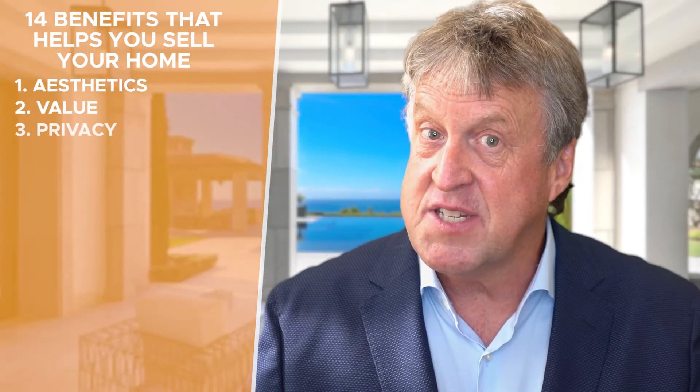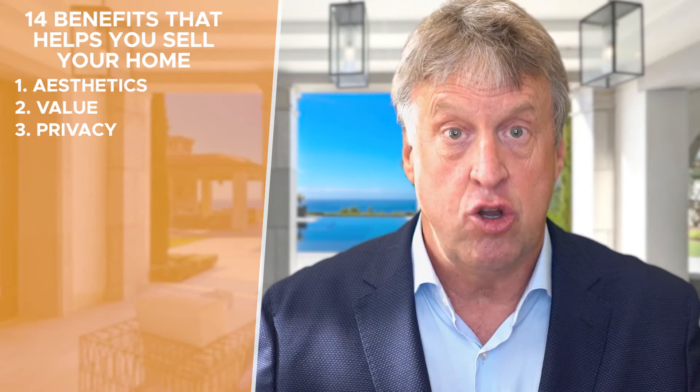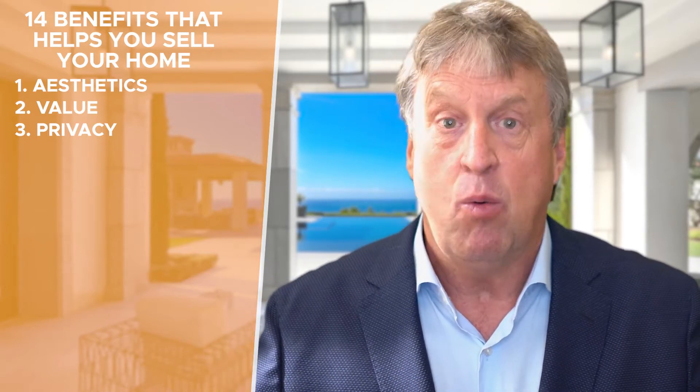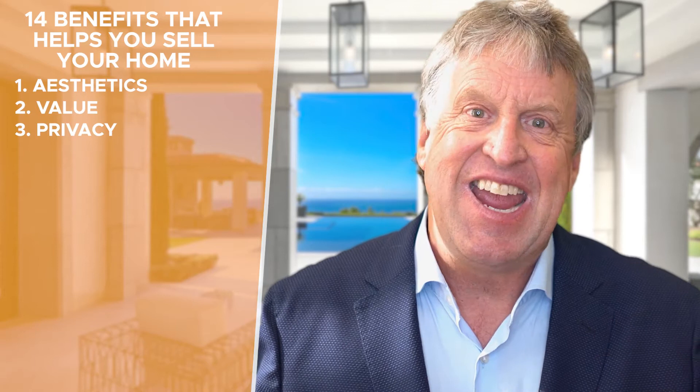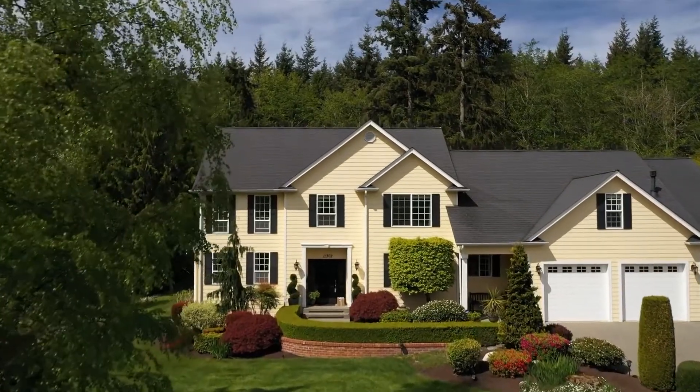Number three is privacy, and this is being free from being observed or disturbed. That means fences, hedges, no windows looking into the backyard or into the home from next door. It could mean no neighbors behind, more secluded. That's what is going to invoke the emotions in the buyer where privacy is important.